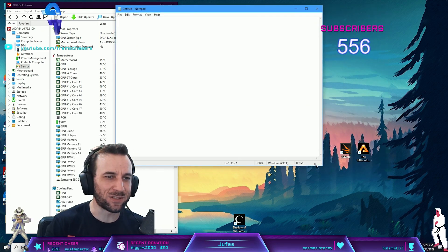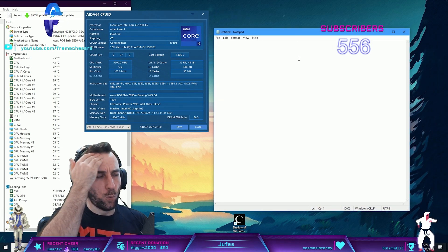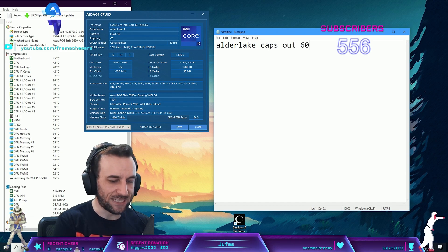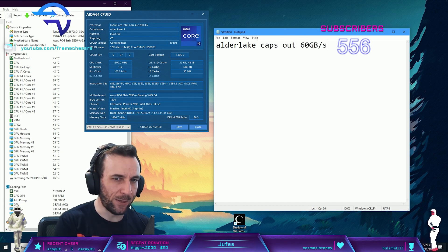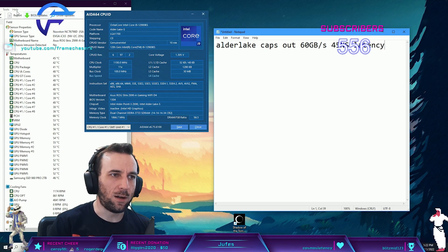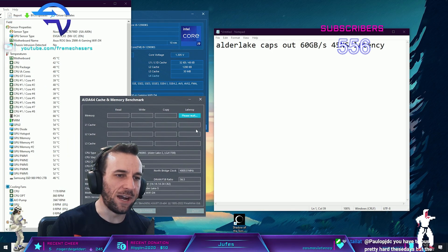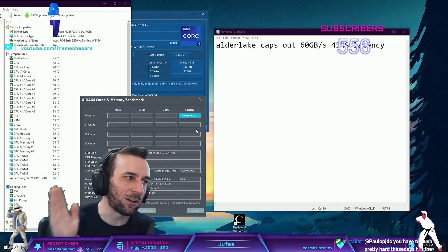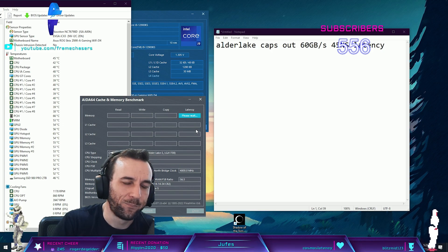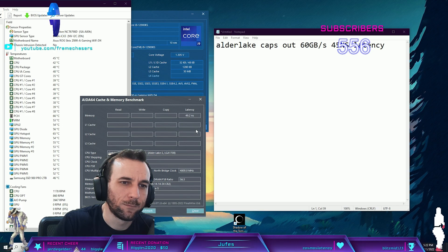Here's what happened. I was testing this last night. We know Alder Lake caps out at 60 gigabytes per second bandwidth and 45 nanoseconds latency. I got it exactly to 45. But we did lose a lot of bandwidth - it went down to 49.